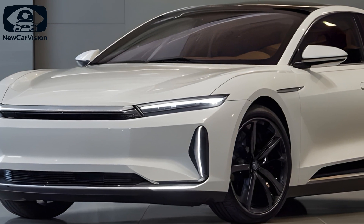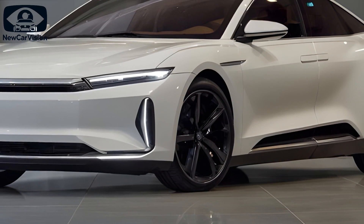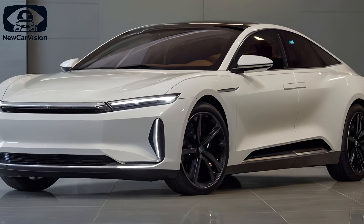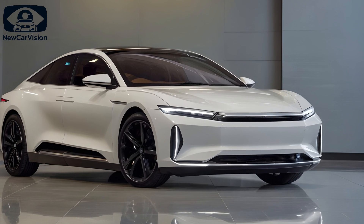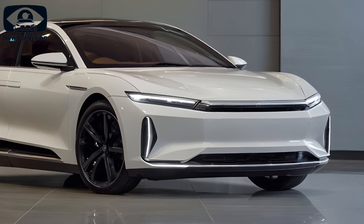If you're more inclined towards a hybrid option, the PHEV version of the Han delivers an outstanding balance of power and fuel efficiency, powered by BYD's fifth-generation DMI hybrid system. It combines a 1.5T turbocharged engine with an electric motor, delivering great efficiency — consuming just 3.8 liters of fuel per 62 miles.